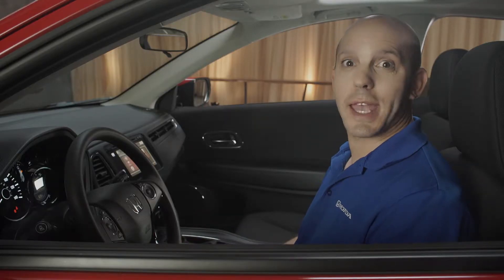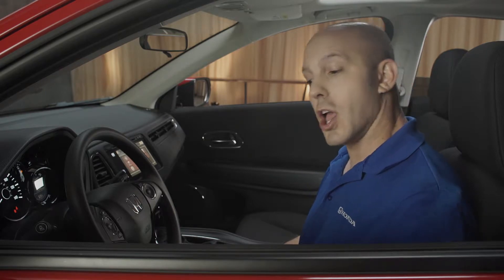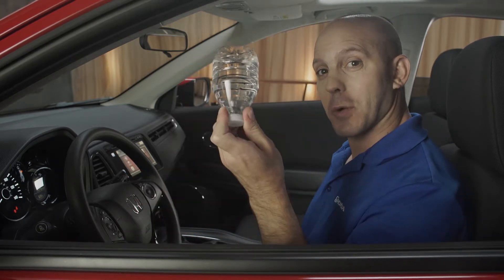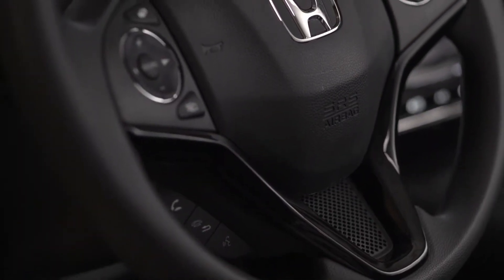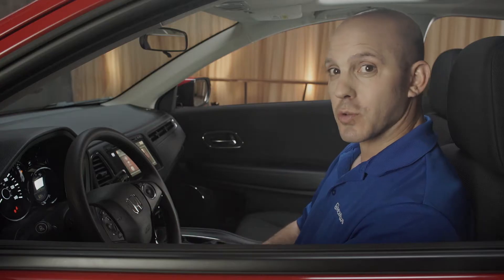Now let me walk you through the interior features on the new HR-V, starting with the driver's side door. Auto up and down window. You also have a height-adjustable driver's seat and a door pocket perfect for a water bottle. Coming across here, you have a beautiful new styled three-spoke steering wheel with your audio adjustments on your left, your cruise control on your right, and your Bluetooth right underneath.